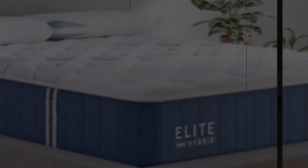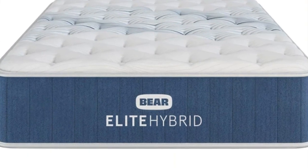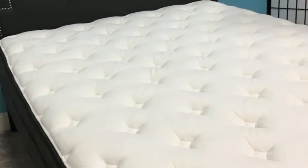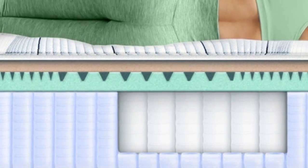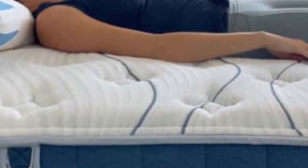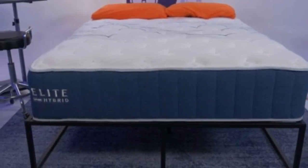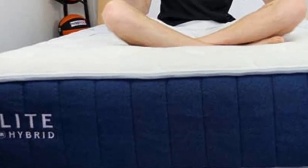Cushioning foam layers combined with a sturdy coil system made the mattress feel balanced and sufficiently supportive, particularly around the torso and hips where people tend to carry more weight compared to other areas of the body. We were also impressed by the Elite Hybrid's temperature regulating abilities. Our team attributes the mattress' superior cooling to its breathable cover, copper-infused comfort layer, and coils that promote consistent airflow throughout the interior. None of our testers had a hard time moving across the mattress, and we noticed very little sinkage along the perimeter during our edge support tests.